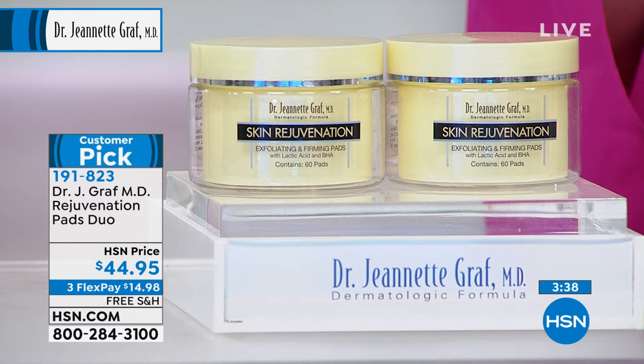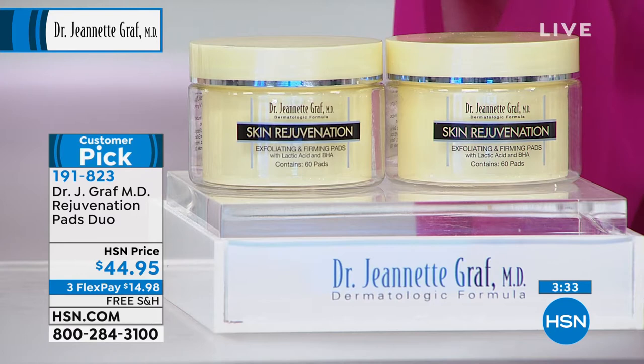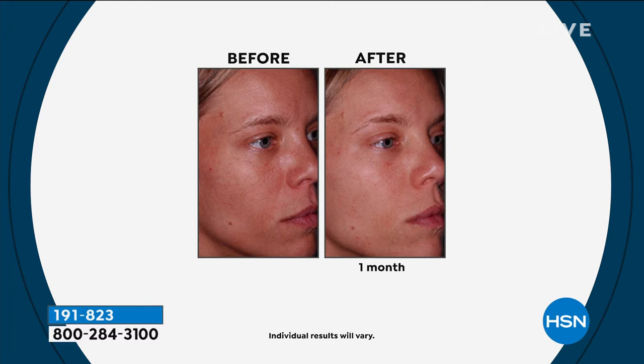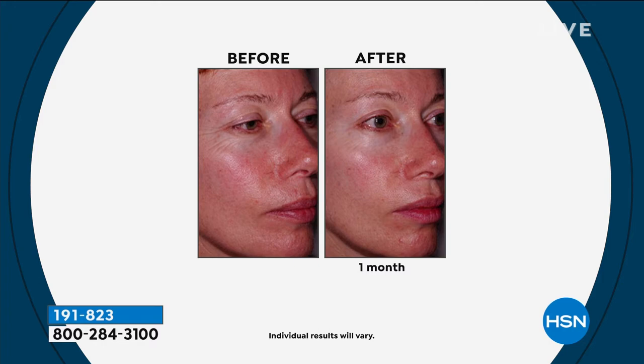After it exfoliates, it's going to firm as well. This is a customer pick — people love these and the reviews are amazing. We're doing two today for $44.95, under $15 on your charge card. What you're looking at is someone who's pretty young before, and you'd say her skin looks pretty good — until you see what it looks like one month after using these retinol rejuvenation exfoliating and firming pads. This is three major ingredients: retinol, beta hydroxy acid, and lactic acid. All three are just loved by the skin, and you can see that everybody I'm showing has smoother looking skin. This is a common result.